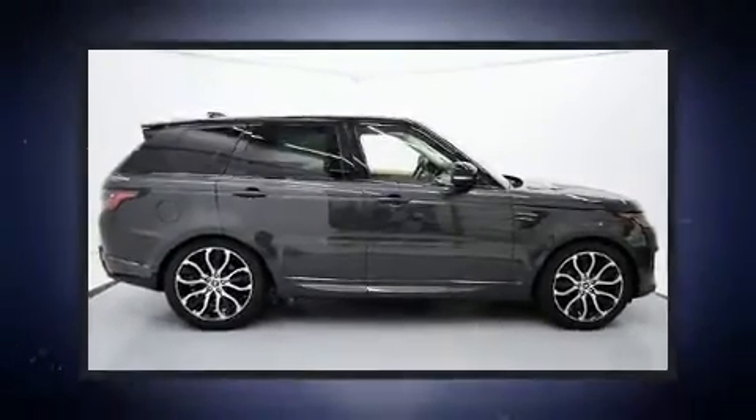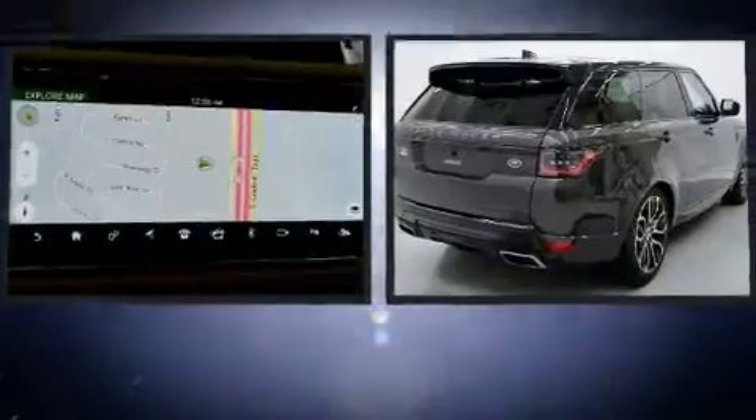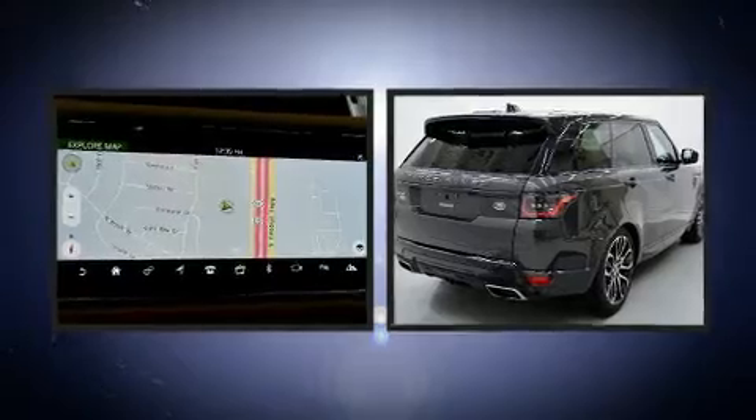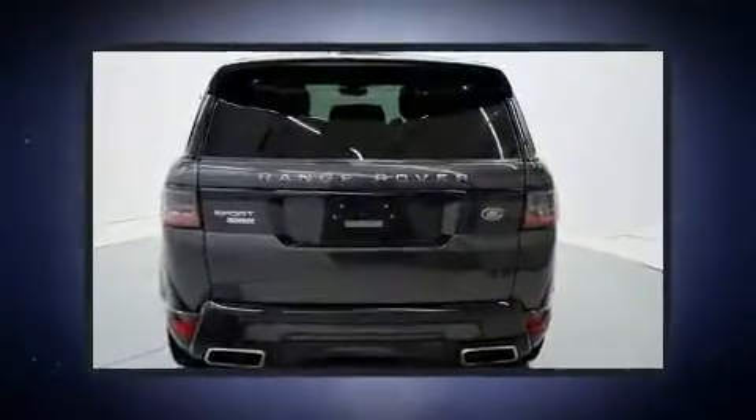Discerning drivers will appreciate the 2019 Land Rover Range Rover Sport. With less than 40,000 miles on the odometer, this four-door sport utility vehicle prioritizes comfort, safety, and convenience.